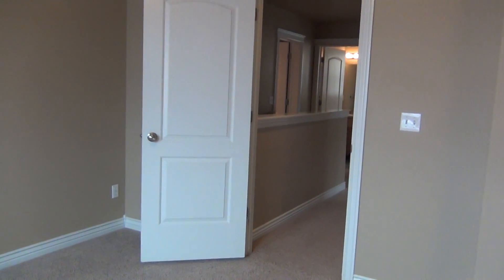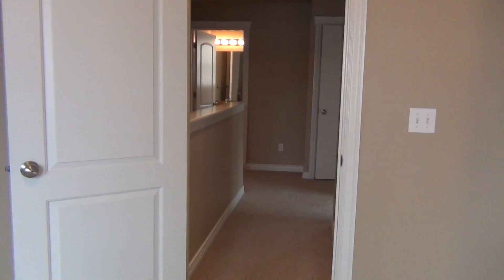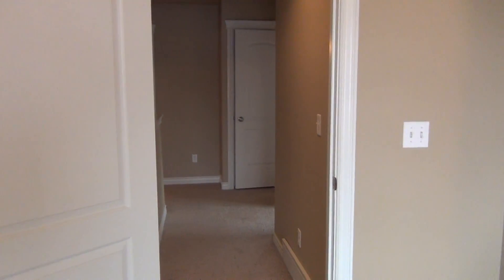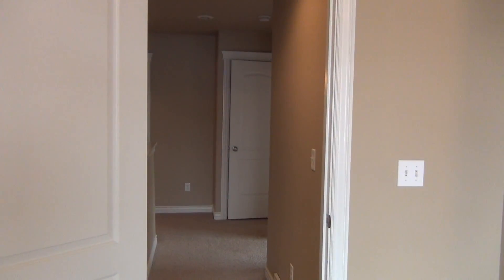That concludes our tour over here on Cornerstone. If you need more information or would like to put in an application, you can do so at ifrentals.com or BMGRent. Thank you.